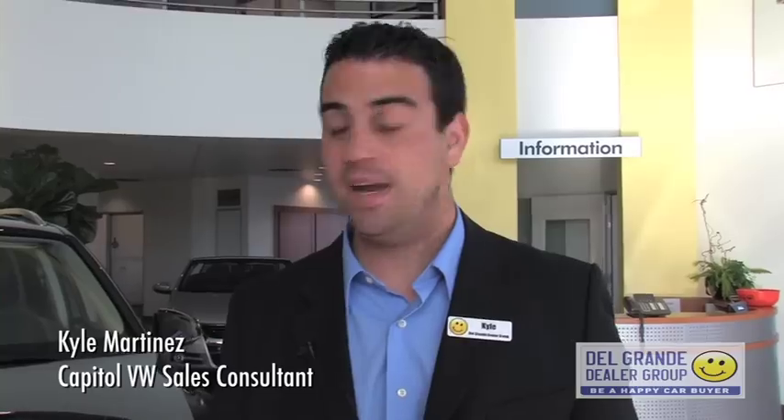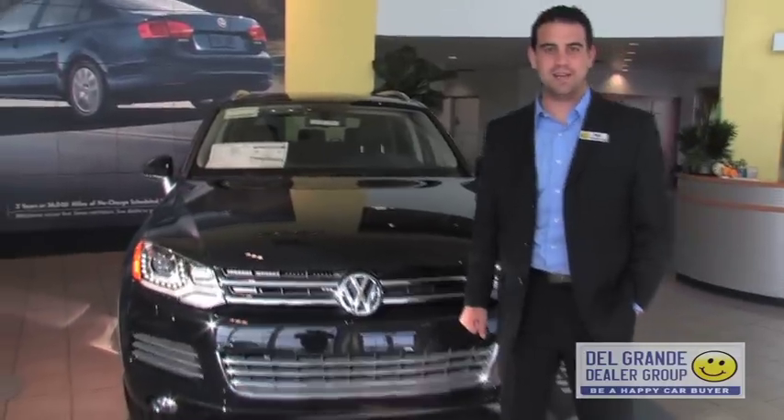Hey guys, it's Kyle Martinez here at Capital Volkswagen. I wanted to introduce you to the brand-new 2011 Touring along with some of the changes that Volkswagen decided to do with it.